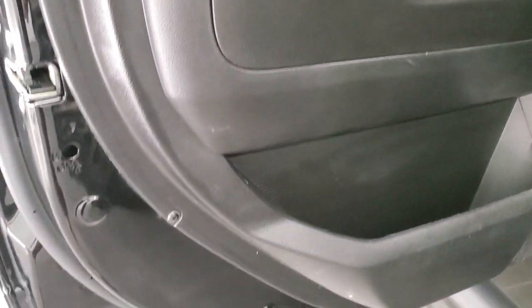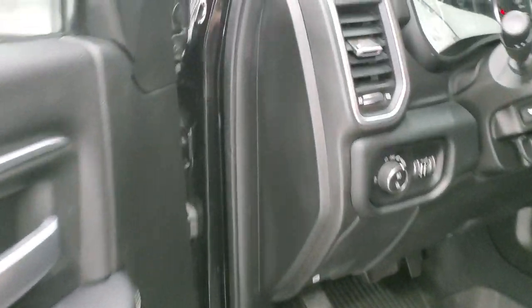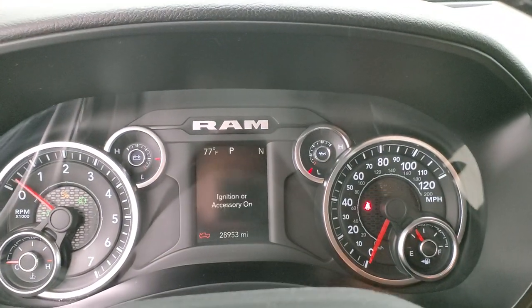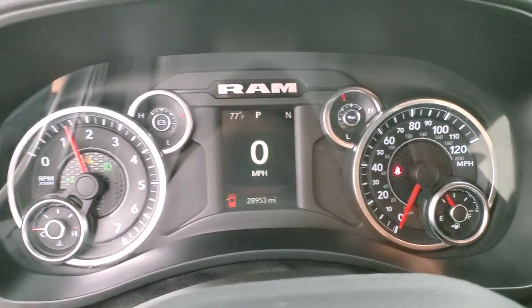Storage underneath there, and in-floor storage on both sides with removable containers for easy cleaning — you can put ice and drinks in there. Child safety locks on the back doors. Bottoms of the doors all look really good. We'll start it up and take a look under the hood. Starts right up — no check engine lights or warning lights.